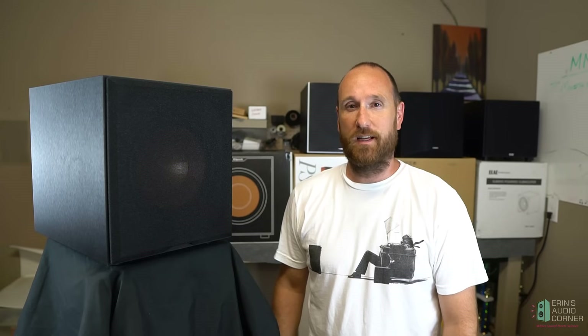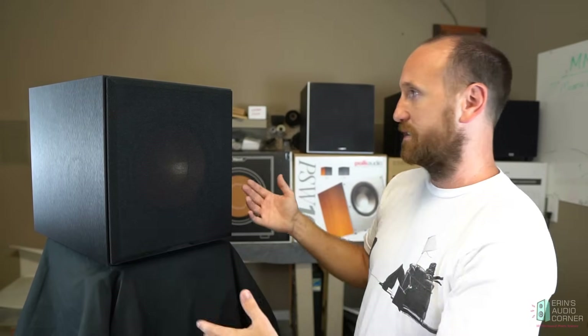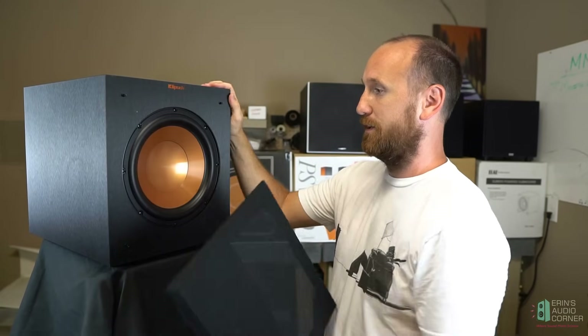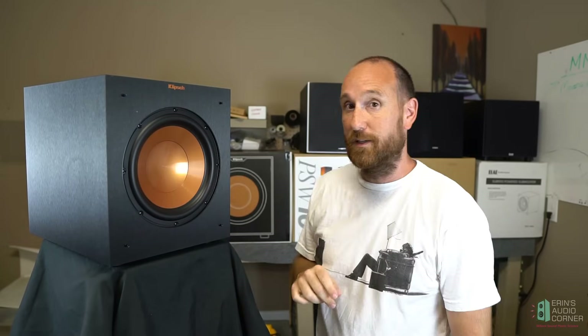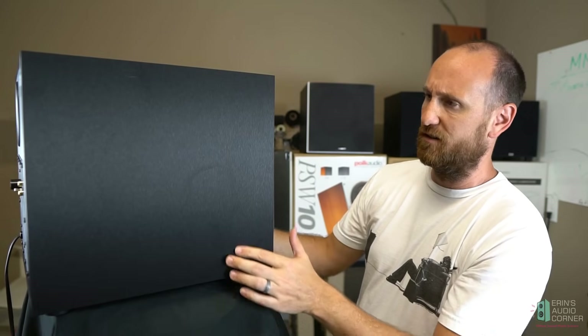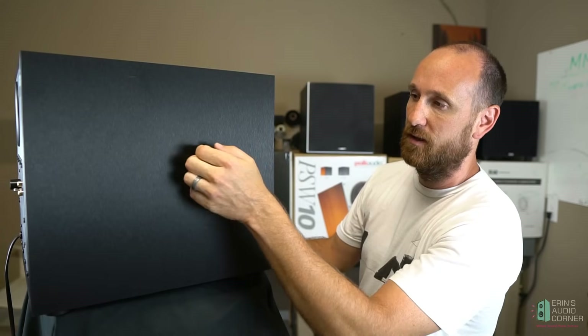Next up is the Klipsch R10 SW with a current retail value on Amazon Prime of $199 shipped. Again, a basic subwoofer — common theme with all of these guys in this budget price range. The grill pops off, so you get that very unmistakable Klipsch goldish-orange color cone — 10-inch subwoofer. It's got a little light here to indicate when it's powered on. It has what looks like a nice sheen and texture to the finish if you're into aesthetics.